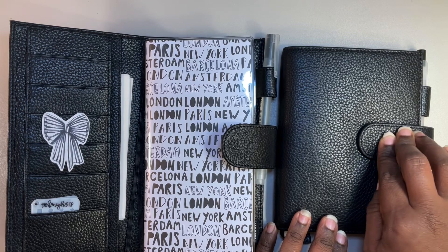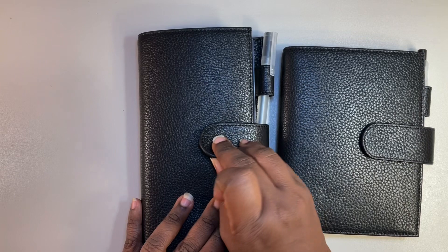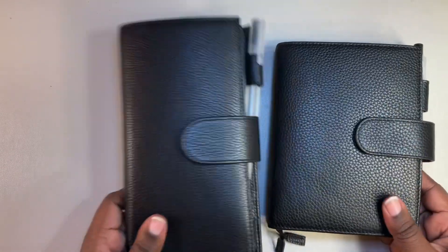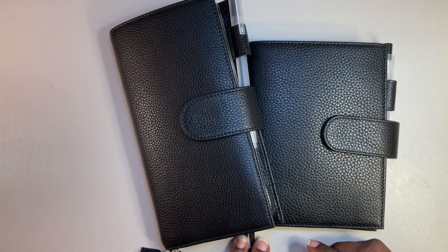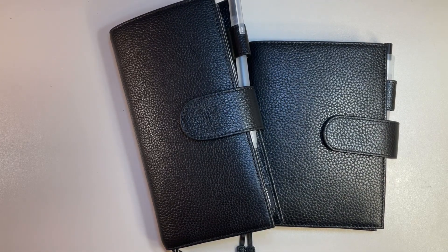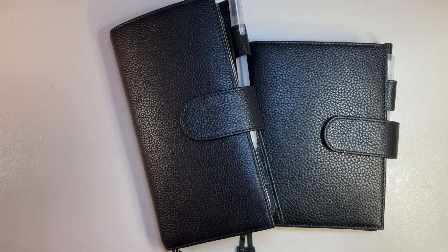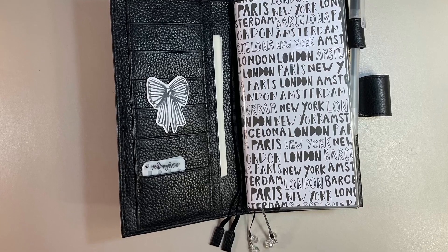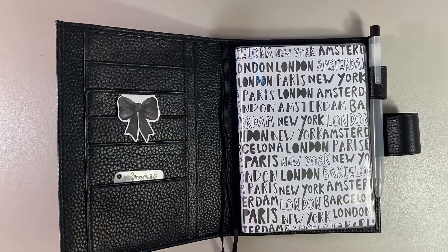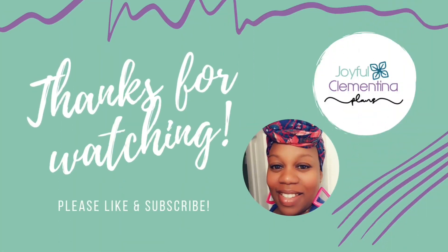So this is my vibe right now — my October vibe. That was it. A little quick stop in to see what I was using for October, at least for right now. You know how that goes. I hope you enjoyed this and I will see you in the next one.